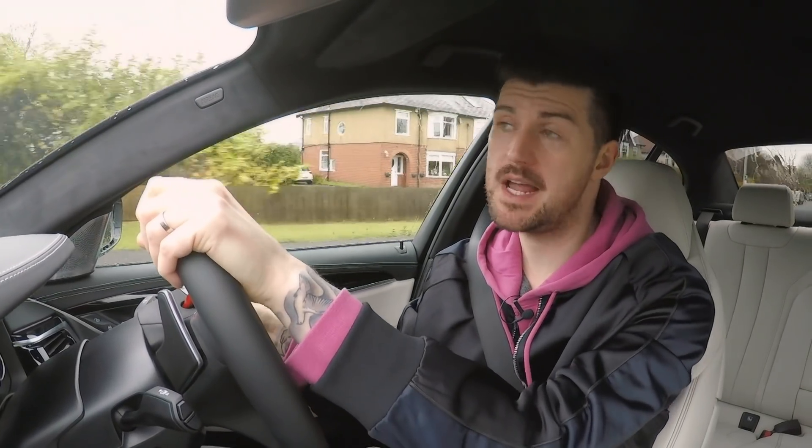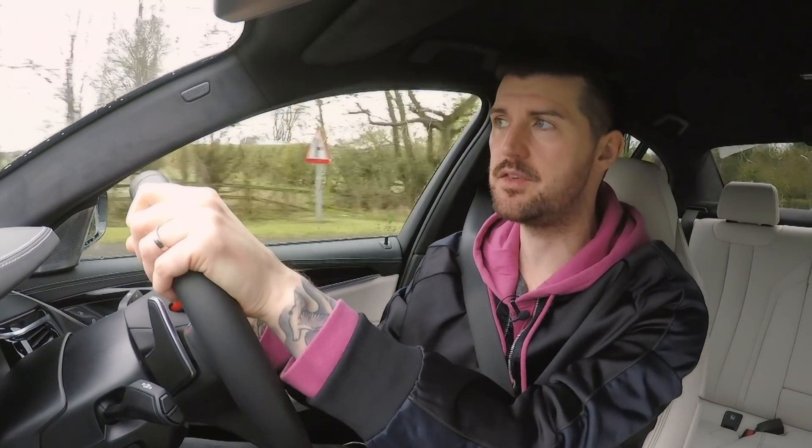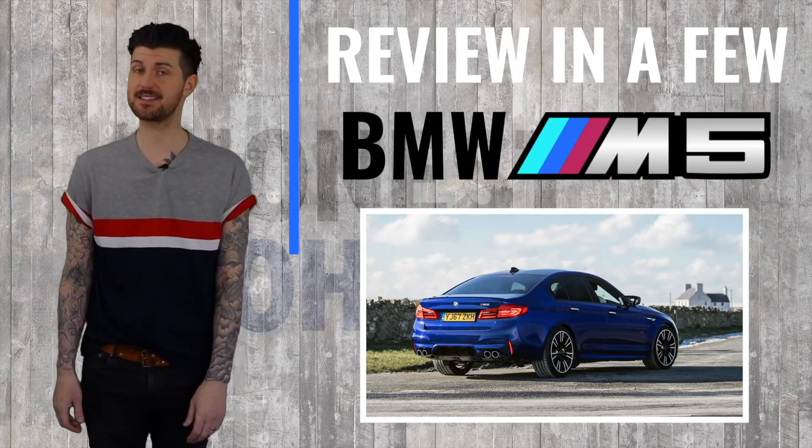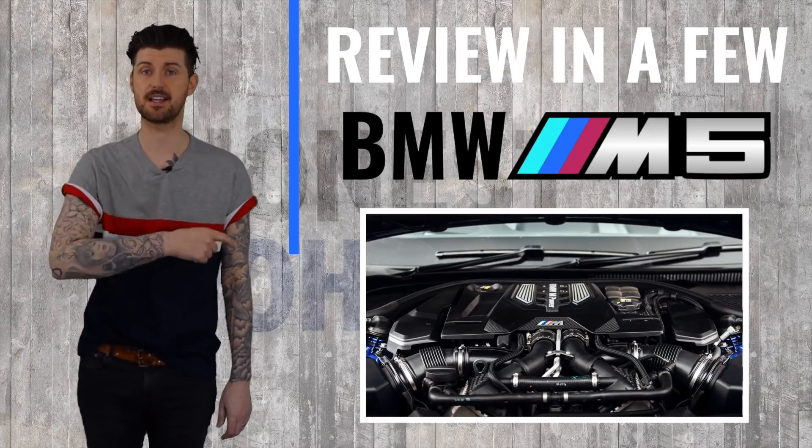It has 600 metric horsepower and 750 Nm of torque, which means it'll do 0 to 62 in 3.4 seconds. And if you pay BMW £2,095 exactly to remove the limiter, it will do 190 miles per hour — or as close as makes no difference. You get some driver training for that too.